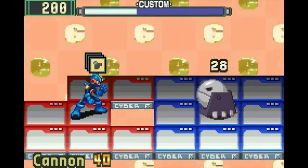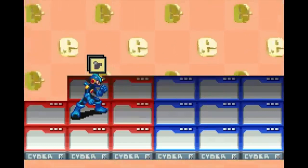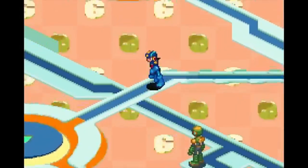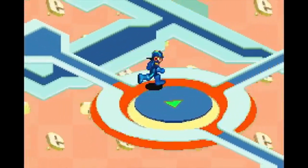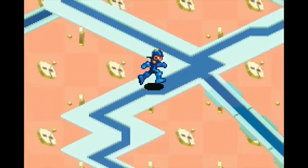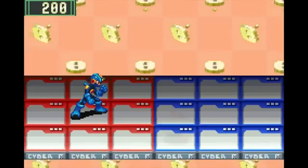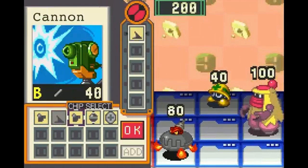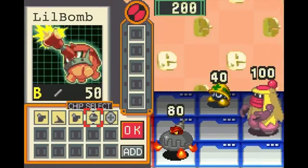So why the sudden resurgence in retro gaming? Well, for many, it's about reliving the golden age of gaming. The simple yet challenging gameplay of classic titles has a charm that's hard to replicate. For newer gamers, these retro consoles offer a chance to experience the origins of gaming and understand how the industry has evolved over the decades.